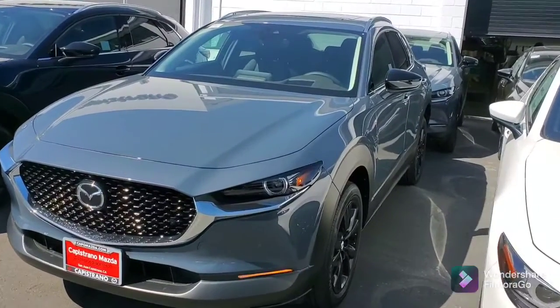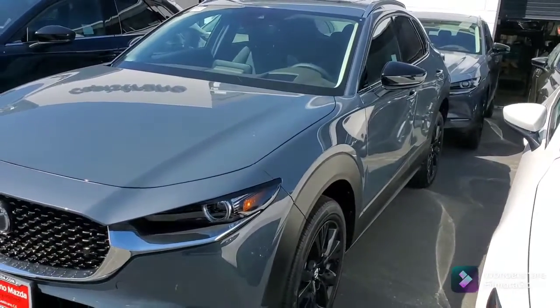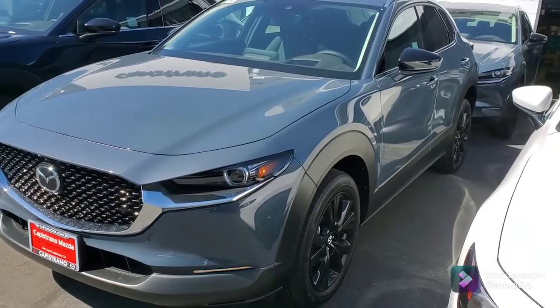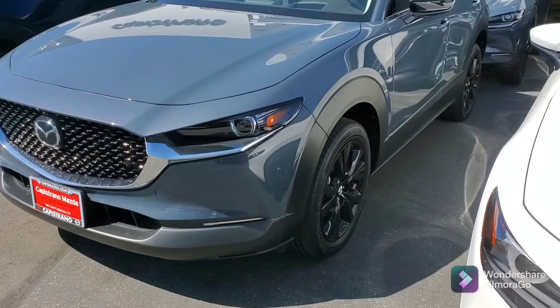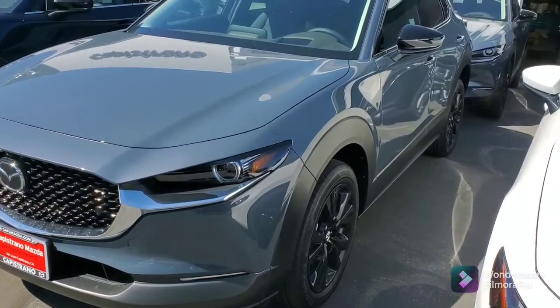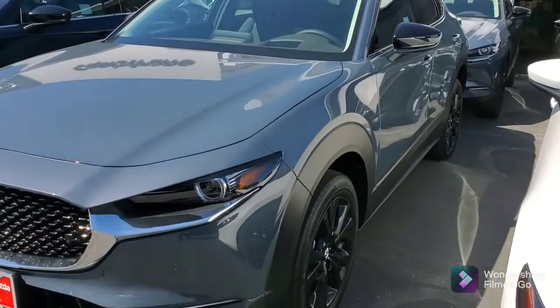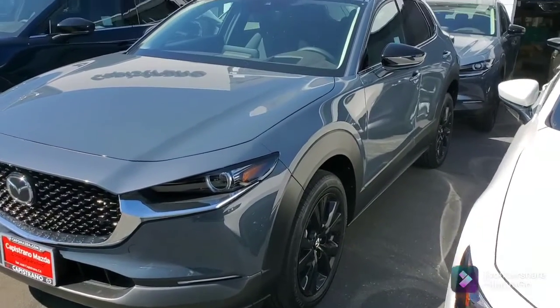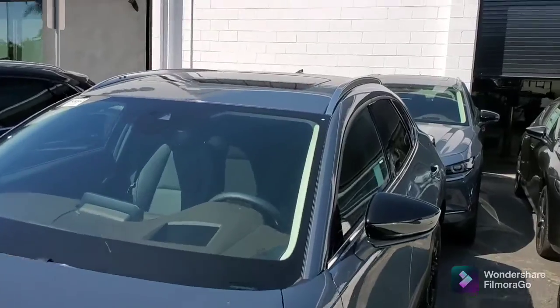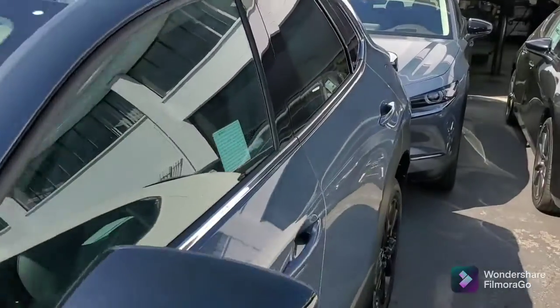So Jeffrey, this is the 2021 CX-30 Premium Plus with the polymetal. As you can see, it's got the 18-inch blacked-out wheels — they're black powder-coated. We've got the rails, of course, and the moonroof, which is standard in this package.